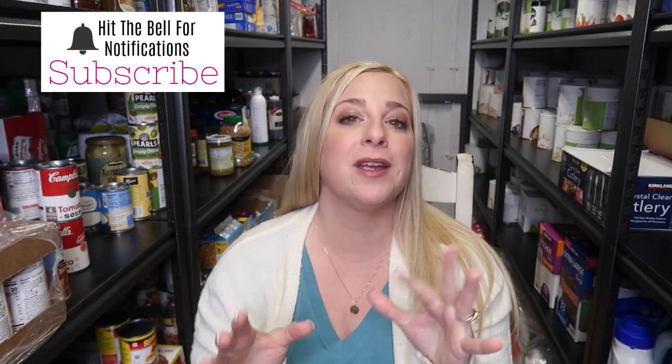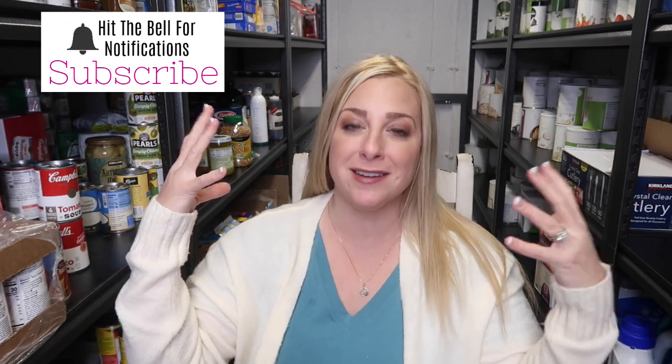Hello friends and welcome back to She's in Her Apron. I am in my in-law's cold storage room and it is cold in here. We are surrounded by cement underneath the front porch, so I've got my sweater on and I'm cold. So we're going to talk about long-term food storage today.